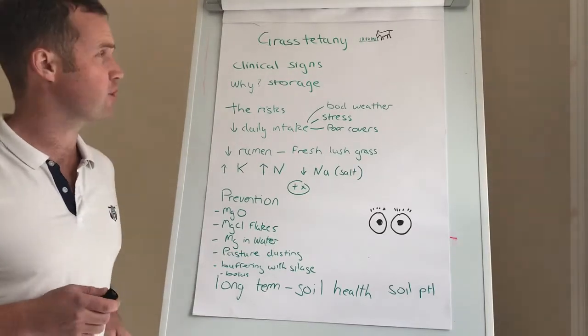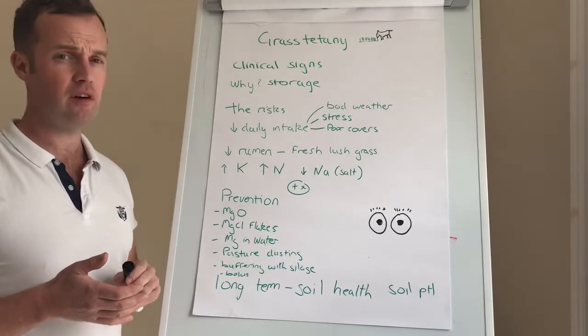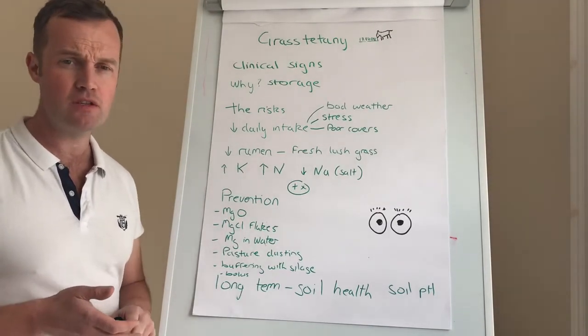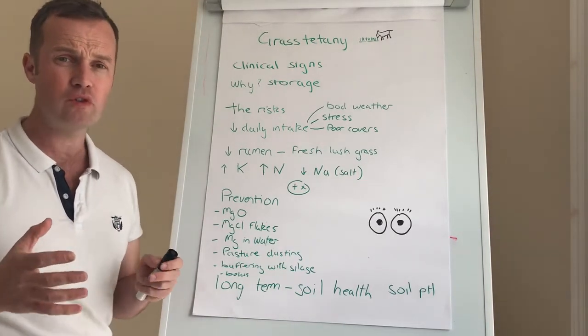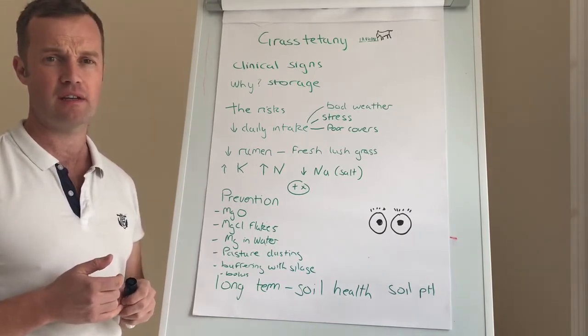We're into peak risk period for grass tetany, or hypomagnesemia. I had a case this week myself — a call to a cow who was off milk in the morning, showing signs of meningitis. When we got out there she was much worse: much staggering, almost dangerous, hyper-excitable. She was in the very early stages of grass tetany.